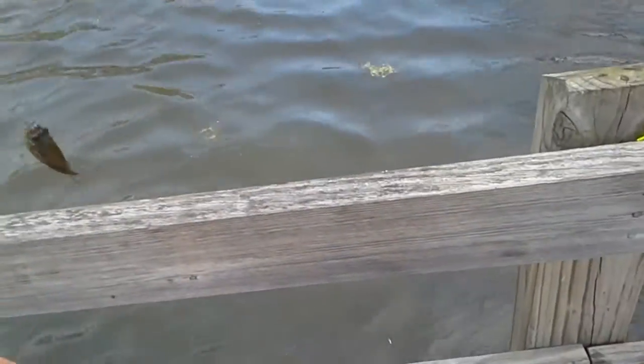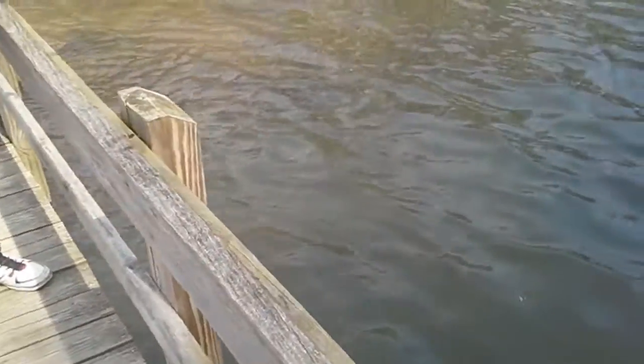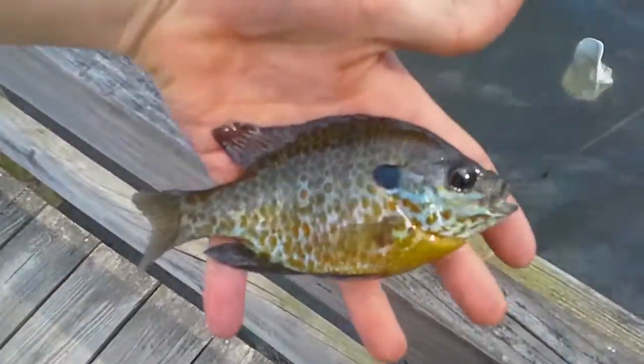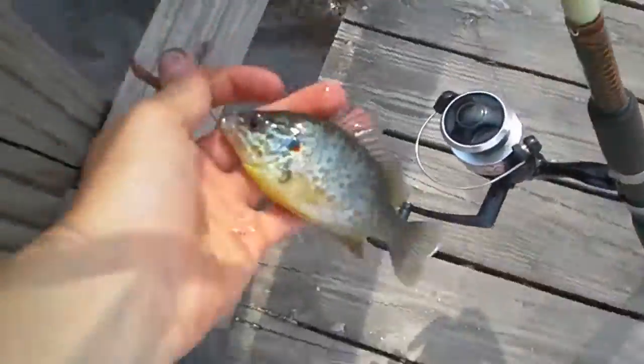We're at the pond today and it's really windy. I'm with Wyatt — ridiculously windy. We got one fish here, a nice pumpkin seed. They're getting bigger now because they're on nests so they start biting. It's really windy as you can tell by how everything's blowing.